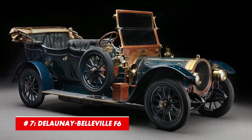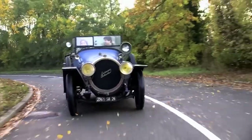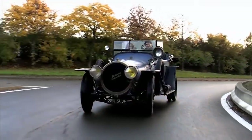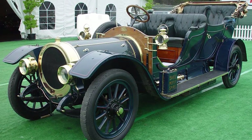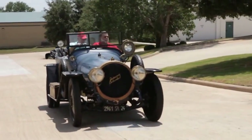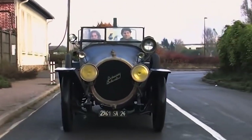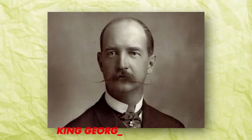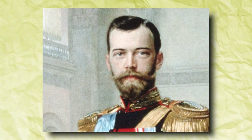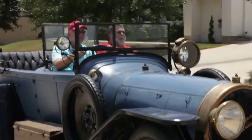Number 7: Delaunay Belleville F6. Many experts agree that the first couple of decades of the 20th century were the peak of the French automotive industry. Some of the most prestigious car companies were located in this part of the world, and among them, Delaunay Belleville was probably the most desirable. This was the flagship model, the first one with six cylinders, and it was pretty much an integral part of royal fleets across the old continent. King George I of Greece had one of these, just like King Alfonso XIII of Spain, but they were no match for Tsar Nicholas II, as the Russian royal family possessed more than 40 vehicles produced by this company.